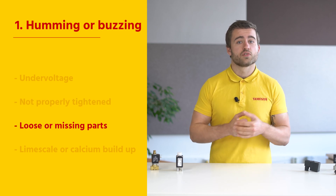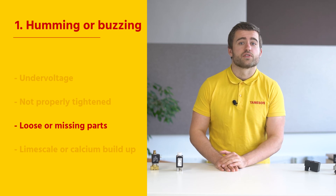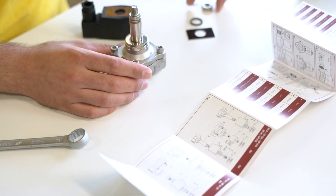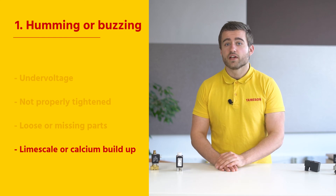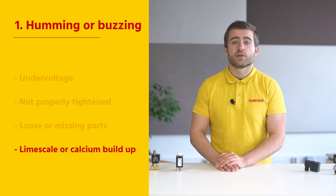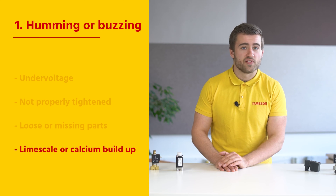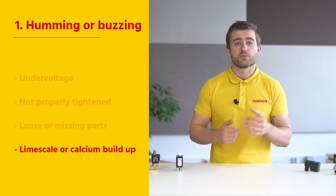Another cause can be loose or missing parts in the assembly. This case might be characterized by a chattering noise. It should be verified that all parts are installed according to the manual and that all components are properly tightened. Finally, foreign matter such as dirt can affect the operation of the valve. One common issue is limescale that occurs with hard water applications. Another is a calcium buildup in applications like a water heater, that causes the armature to stick and possibly fail. Ensuring your valve is clean and free of debris will rule this out as a possible noise cause.